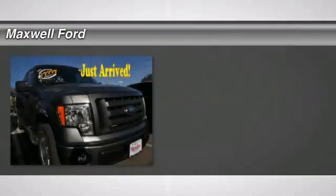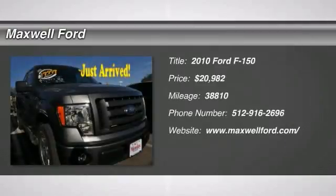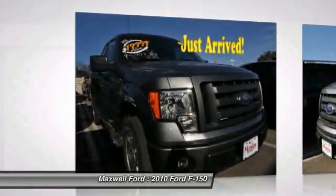Check out this 2010 Ford F-150. Our dealership inspections show the mileage represented on this vehicle to be accurate.